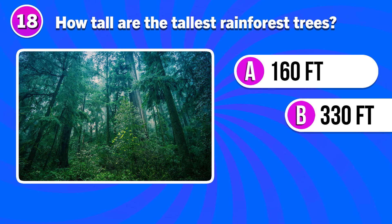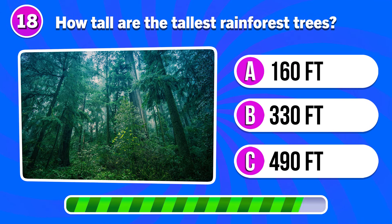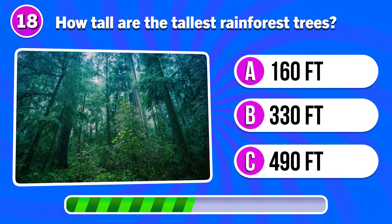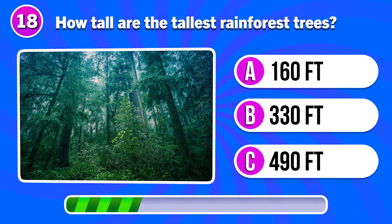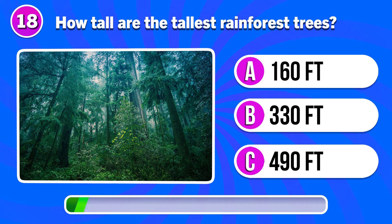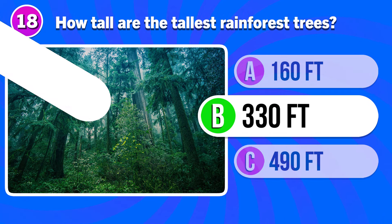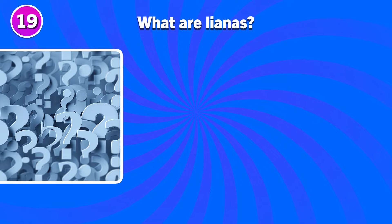How tall are the tallest rainforest trees? Answer B. 330 feet.